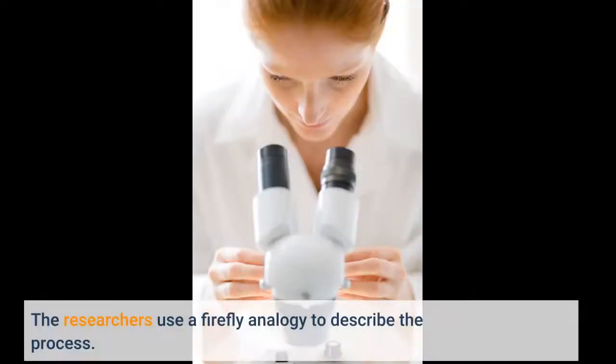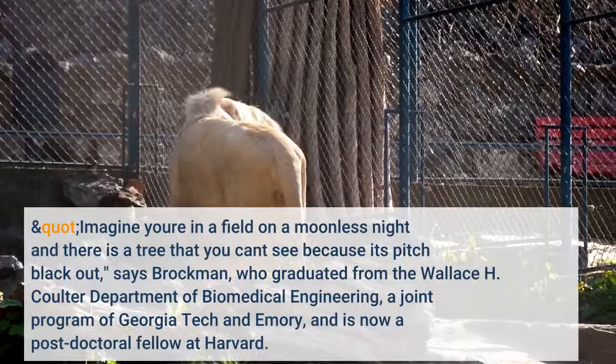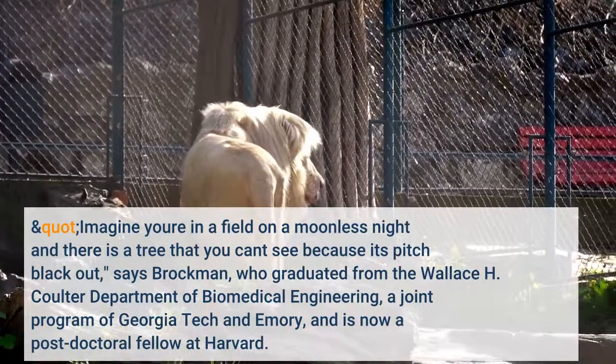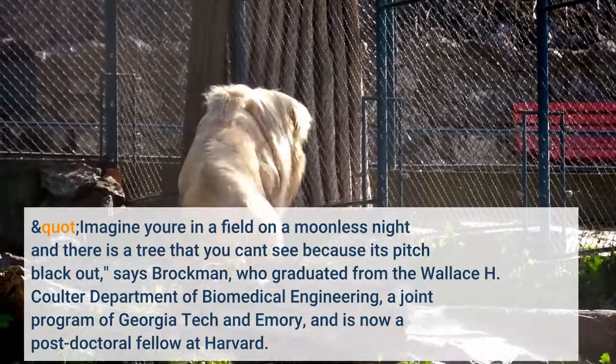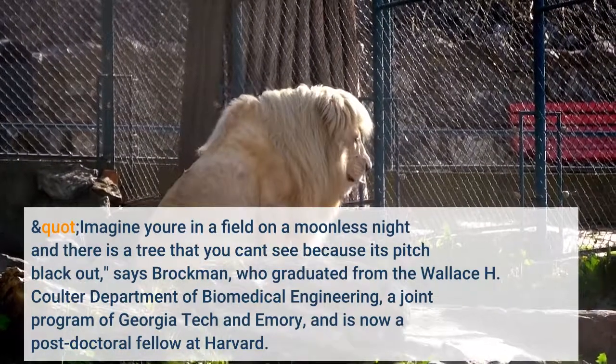The researchers use a firefly analogy to describe the process. Imagine you're in a field on a moonless night and there is a tree that you can't see because it's pitch black out, says Brockman, who graduated from the Wallace H. Coulter Department of Biomedical Engineering, a joint program of Georgia Tech and Emory, and is now a postdoctoral fellow at Harvard.